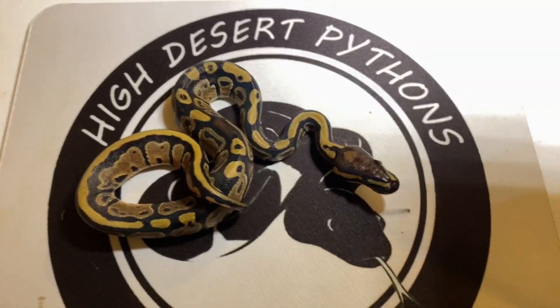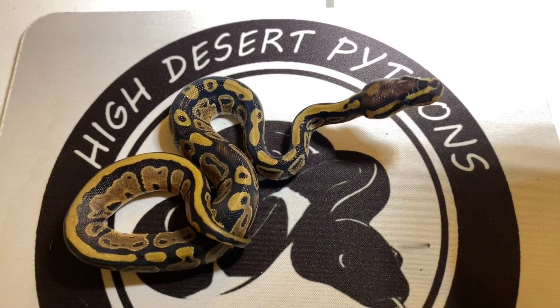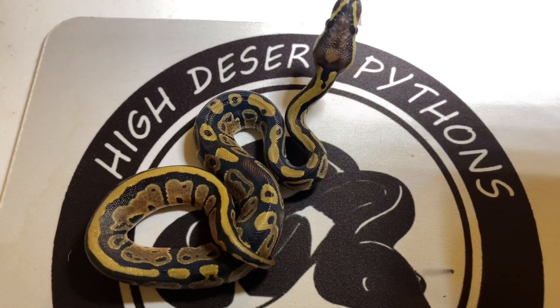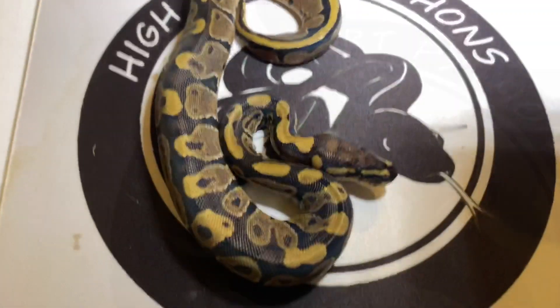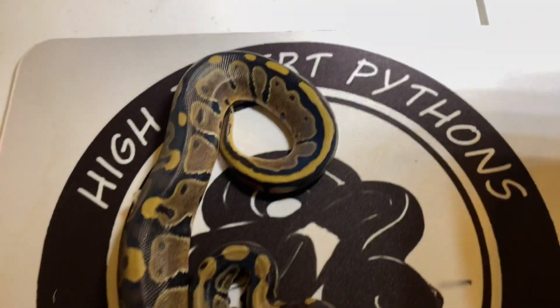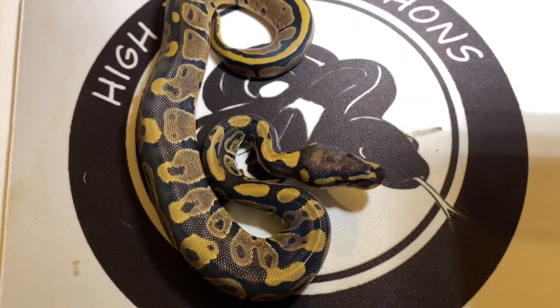So this is one of the two normal head pies right here — this is the smaller one. It's a good looking snake and this one is a female. Look at that little stamp on the head. This is the bigger of the two — this is a normal female, 100% head pied, another female.